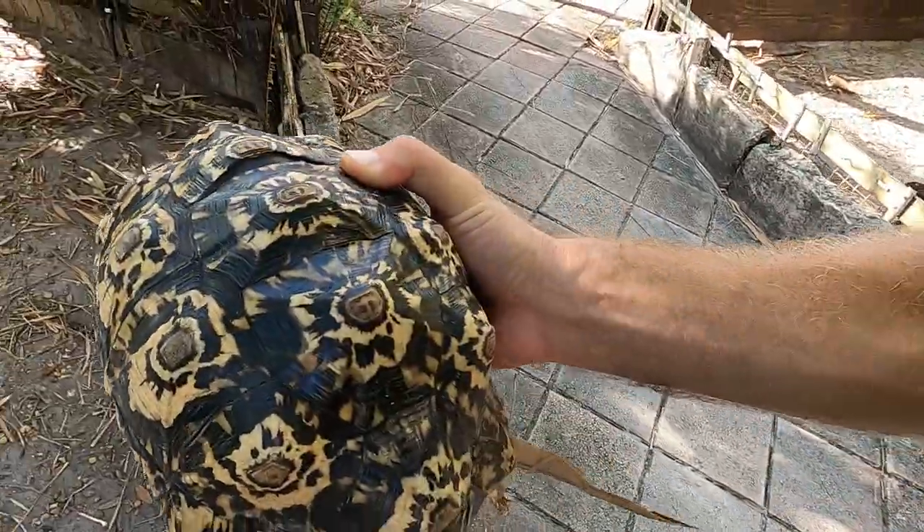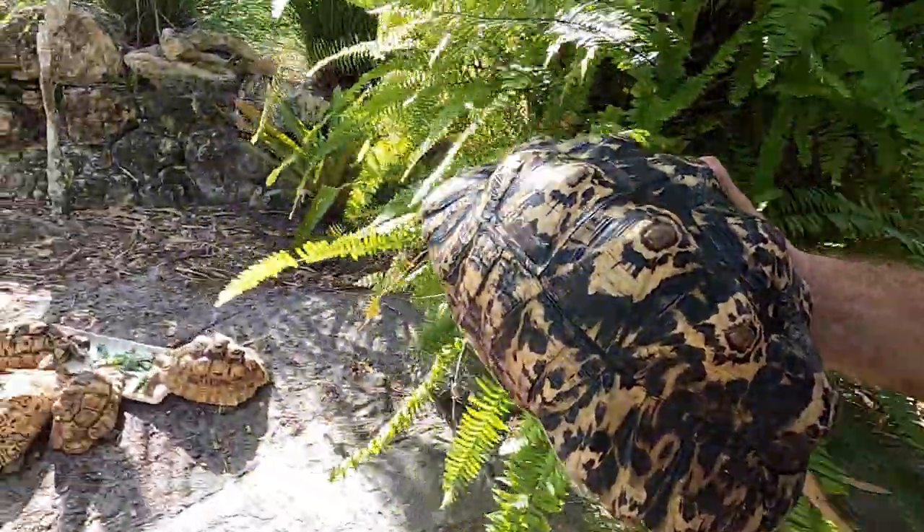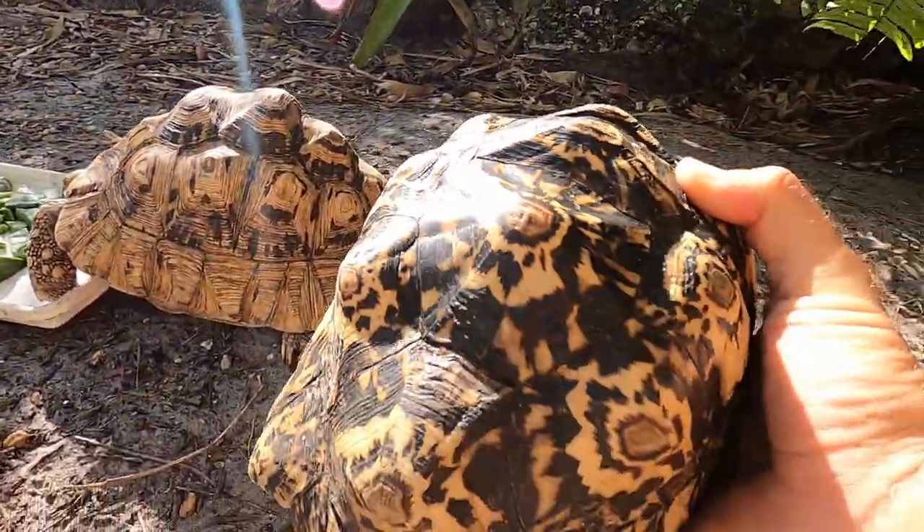Look at all the color that is on the pardalis pardalis as opposed to the babcocki. You can really see a difference, can't you guys?